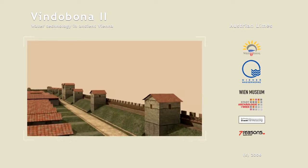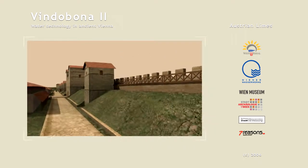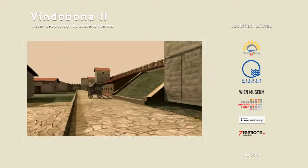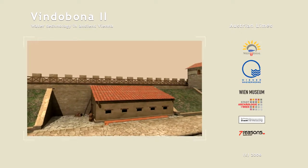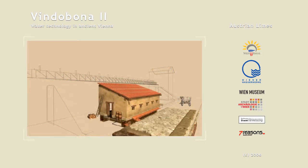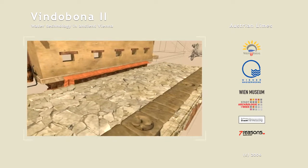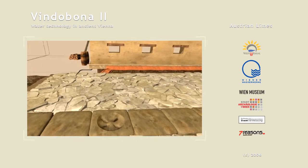Because their water consumption was so high, Roman forts and settlements had an extremely efficient sewerage system. As in other forts along the Limes, main drains were laid along the main roads in the camp. Parts of such a main drain can be seen in the exhibition room of the Wien Museum Amhof in Vienna. A relatively large number of finds, carefully worked coverings for the sewers, indicate a well-developed sewerage system in Vindobona.